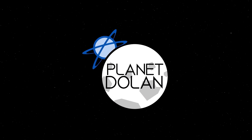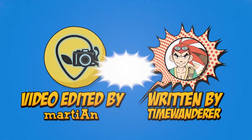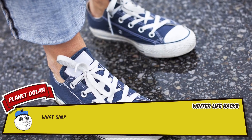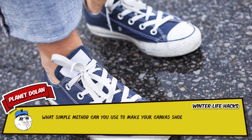What simple method can you use to make your canvas shoes completely waterproof? Why should you park your car facing east during the winter? Here are 15 life hacks for staying warm and dry during the cold months. Hi there, my name is Doopie and I'm here to tell you some really interesting things that you might not have heard before.